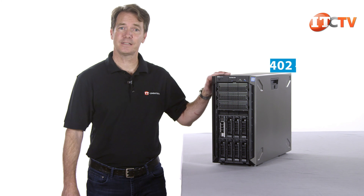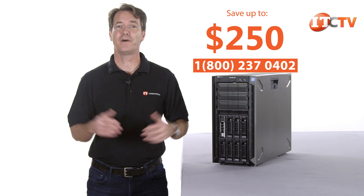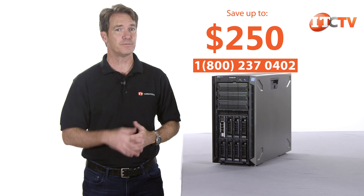IT Creations has this system in stock and for a limited time you can save up to $250 off the purchase price on systems valued at $2500 or more just by mentioning this video. Click the pop-up in the corner to see pricing on this system, and now back to the review.